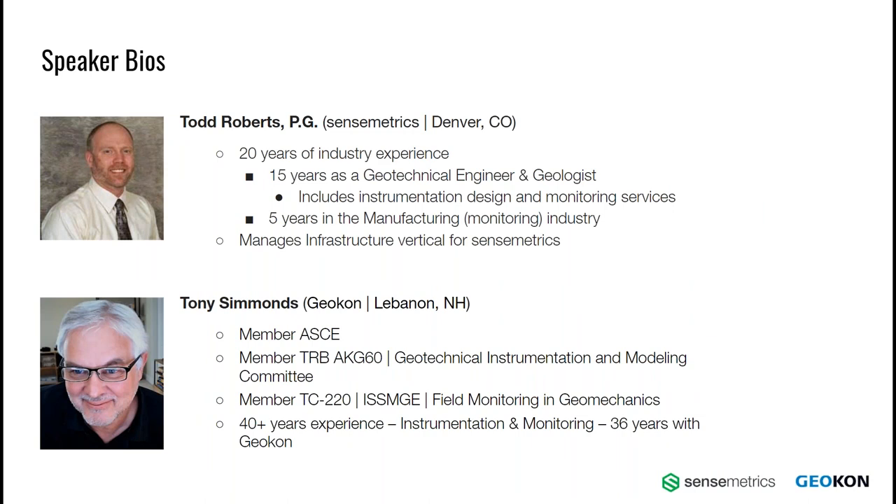We're going to start off with a little bit of bios. I'll start with myself. I'm Todd Roberts. I work for Sensemetrics in Denver, Colorado. I have 20 years of industry experience, 15 years of which was practicing as a geotechnical engineer and geologist, at which point I built an instrumentation division within my company that consisted of design and monitoring services in the Rocky Mountain region. The last five-plus years of my career has been on the manufacturing side where I currently manage the infrastructure vertical for Sensemetrics.